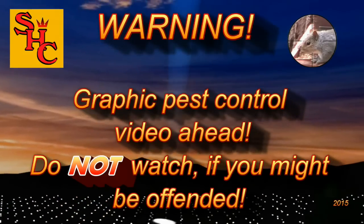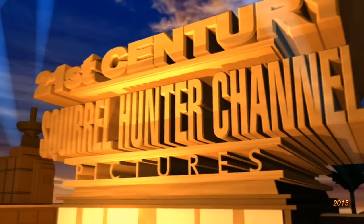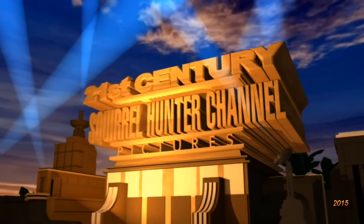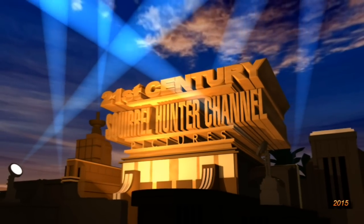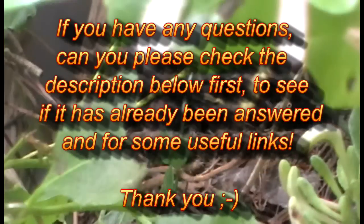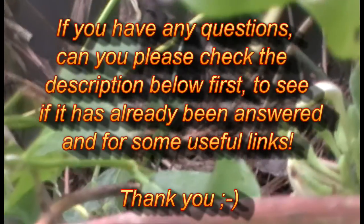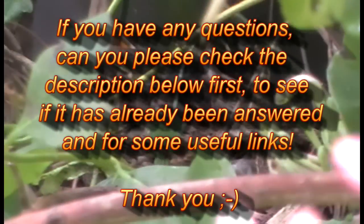Graphic pest control video ahead. Do not watch if you might be offended. If however you really like watching pest control videos, then hello again and welcome to the Squirrel Hunter channel. Please continue and watch us as we control pest populations with silenced air rifles here in the UK. If you have any questions, please check the description below first to see if it's already been answered, and for some useful links. Thank you.